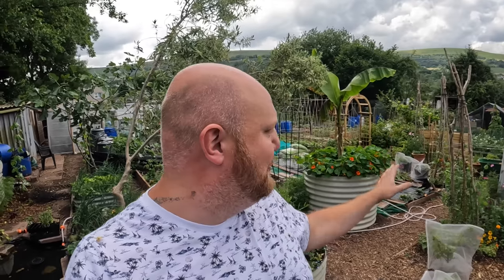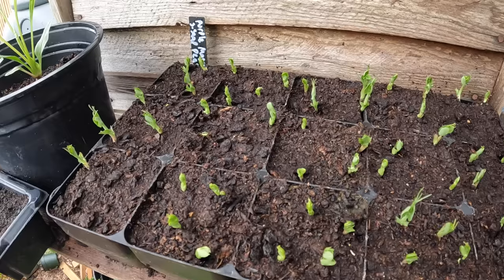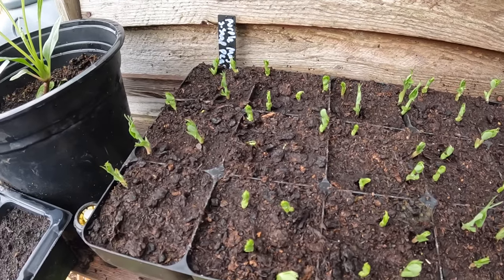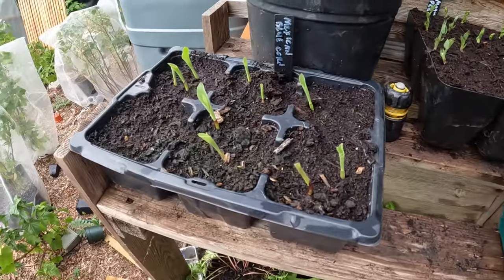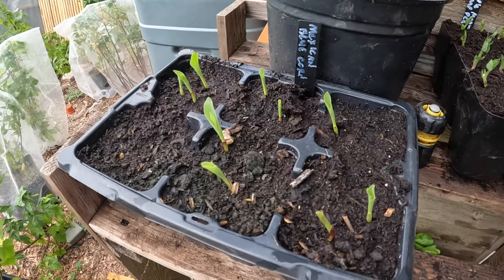Let me show you. The cabbages that I sowed the other day have all popped up now, which I'm over the moon about. And also the purple sugar snap peas that I've sown — those are a second batch. The first ones are already on this obelisk here. As you can see they've all popped their heads up now. They'll go out in about a week or so's time, and also some more Mexican blue corn. I put an extra few in just in case.